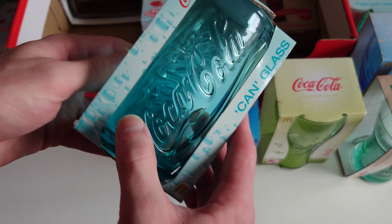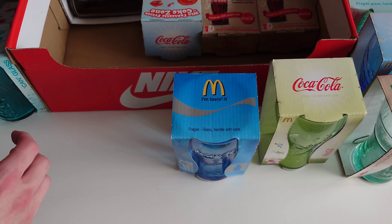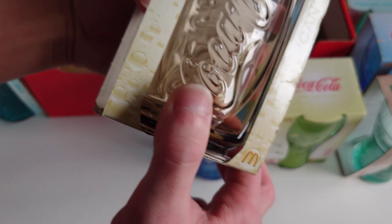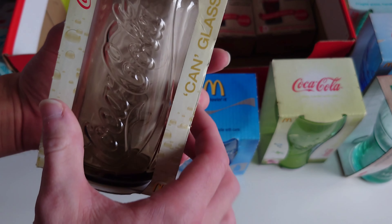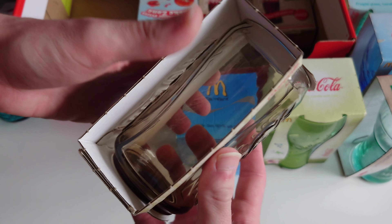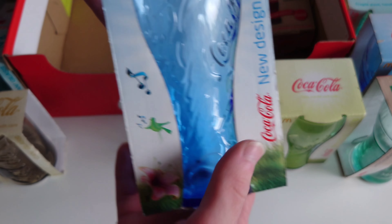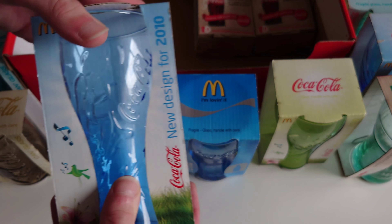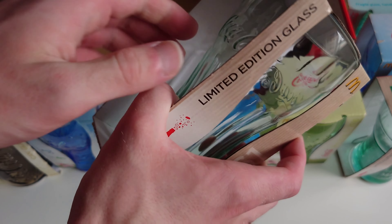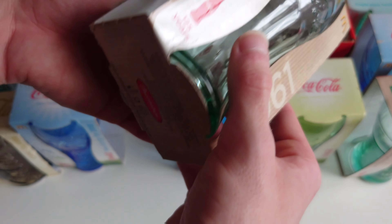We've got another turquoise can glass of Coca-Cola. And we've got this kind of brown, dirty mucky color can glass again from 2009. We've also got another blue one of these - Jesus, how many blue ones have I got! And the classic one here as well from 1961, which obviously came out in 2011.